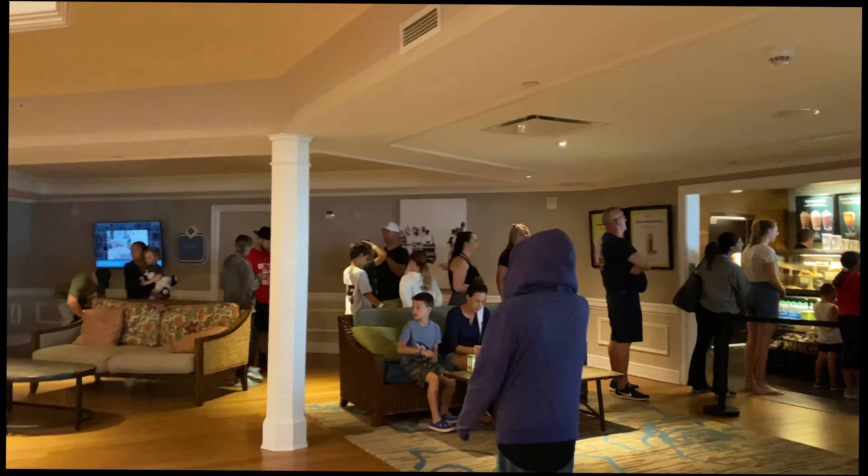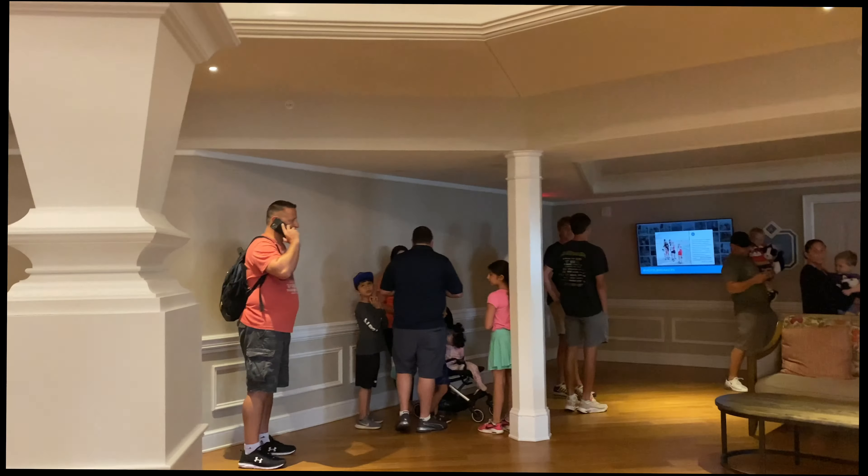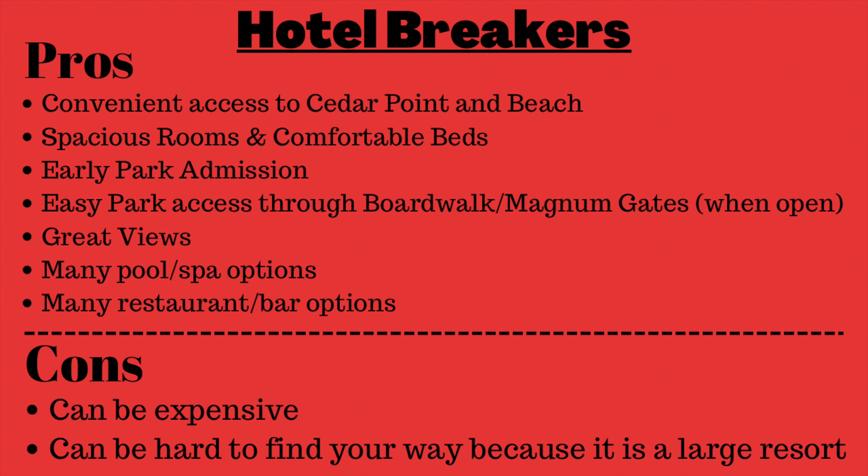Starbucks already has quite a nice line this morning — it's around 10 o'clock, the park just opened, and people are ready to get their coffee. We have really enjoyed our stay here at Hotel Breakers — we're sad to go but we know we'll be back soon. We definitely would recommend this hotel; it's a great stay when you're planning your trip to Cedar Point. Be sure to check it out — let us know in the comments if you've stayed here before and which Cedar Point resort you like best. Don't forget to like and subscribe. Thanks for watching!